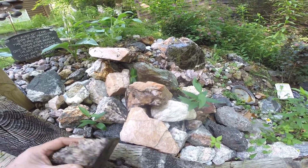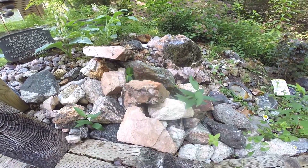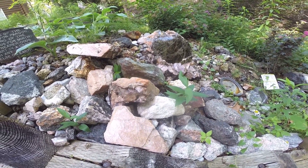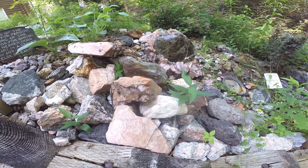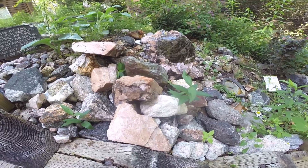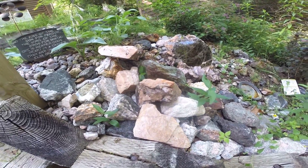Welcome to my WTF garden — this is the collection of rocks that I wondered why I brought home, but I like them. Until I can find a different purpose for them, they end up in the rock garden.